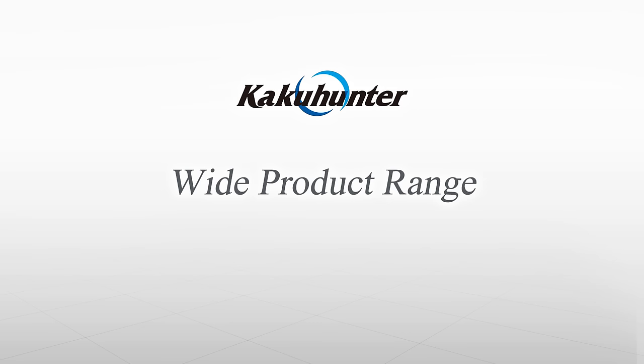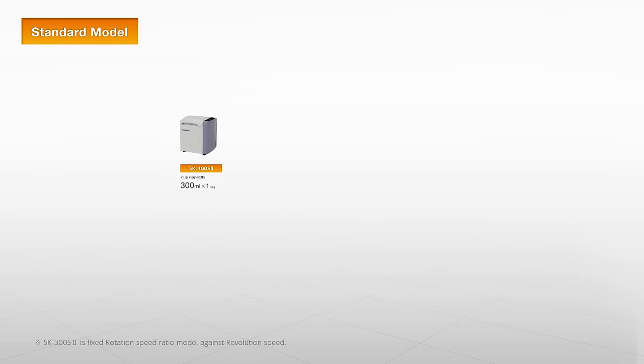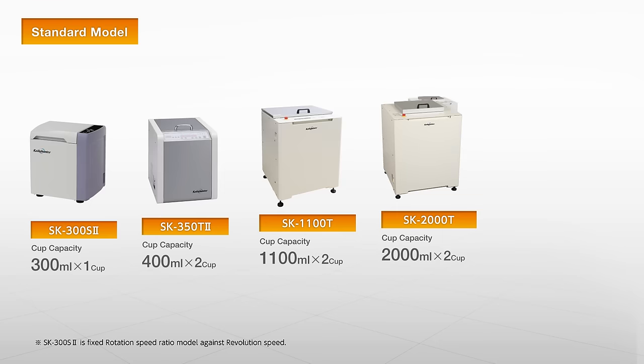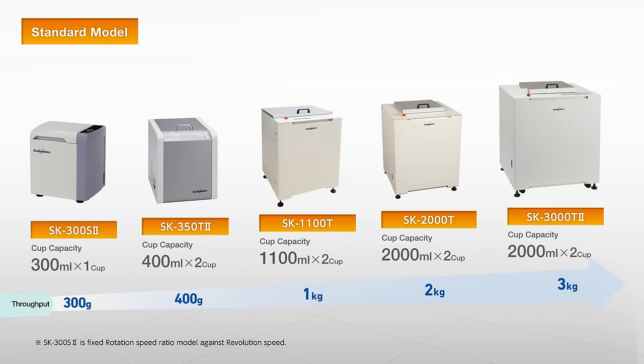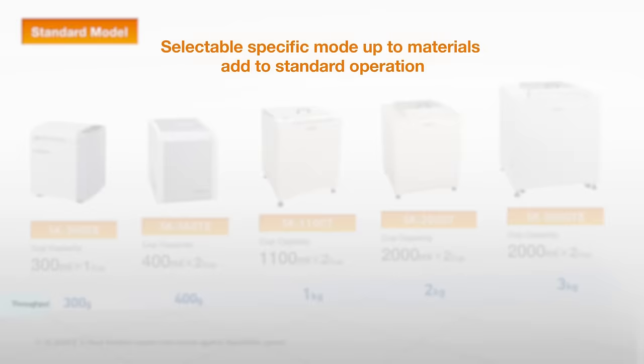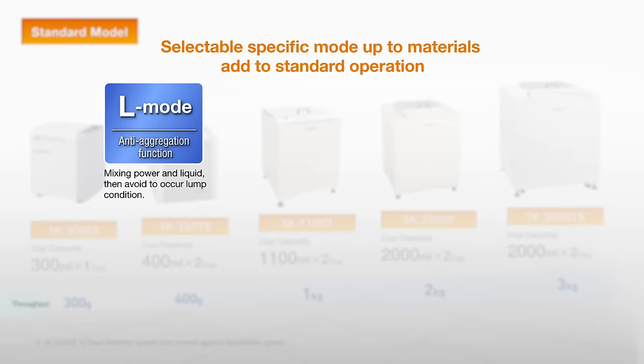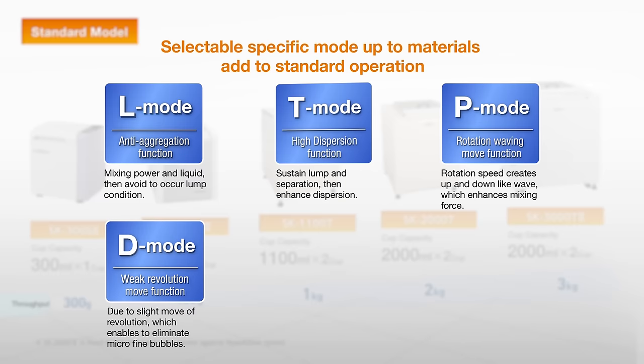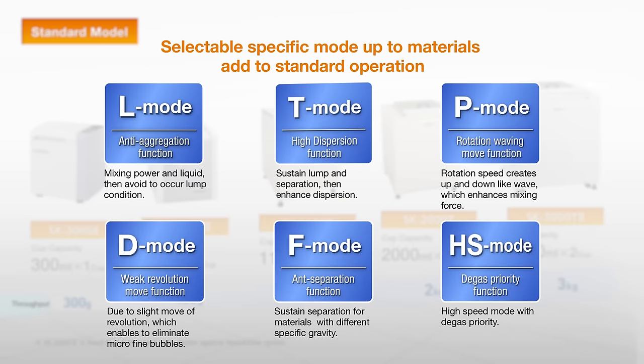KakuHunter has a series of products for various industries. Standard models have individual revolution and rotational speed control systems. In addition, some models have special dispersion and anti-aggregation functionality, enabling even more appropriate processing of materials with special characteristics.